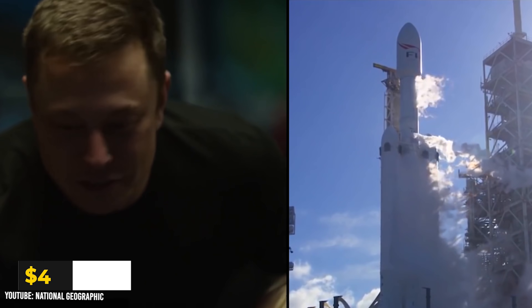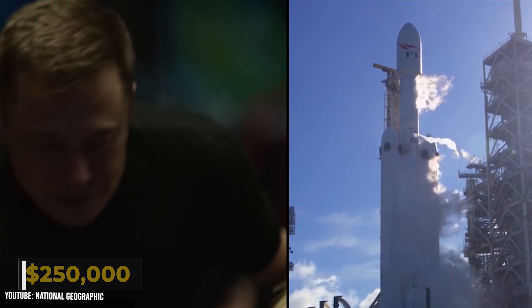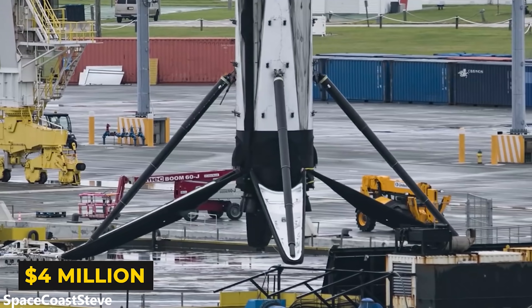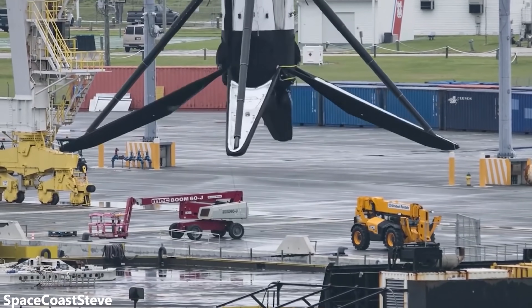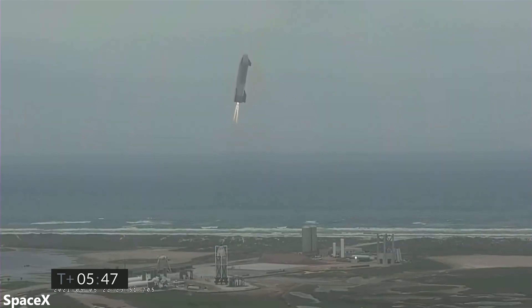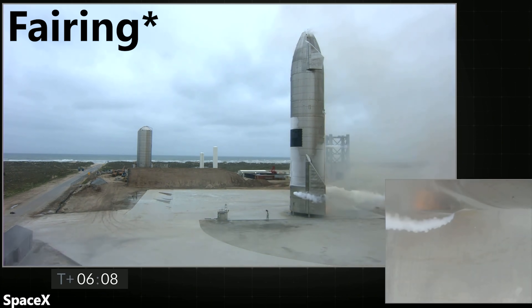This leaves us with $4.5 million, out of which $250,000 goes towards refurbishing the booster itself and $200,000 goes towards fuel. That means about $4 million goes towards logistics, operational costs, and everything else involved in launching Falcon 9. Given that Starship will be fully reusable, we're able to cut out the expensive costs of manufacturing new upper stages and refurbishing the booster.